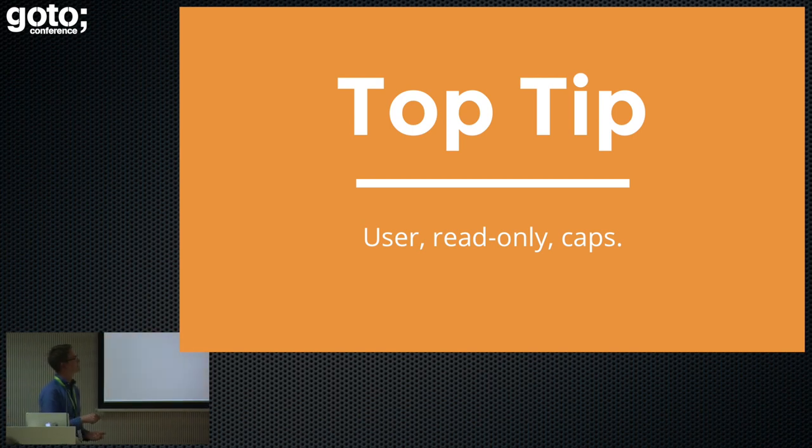Just to recap: set a user — dead easy to do. Make it read-only — also dead easy to do. And use capabilities — have this principle of least privilege and remove all capabilities that you can. The procedure is to remove everything, see what doesn't work, and then gradually start to re-add capabilities back to the application until it's functional again. It's kind of a manual step at the moment, there are a couple of tools that help, but I still found it easiest to do manually because I knew the application.